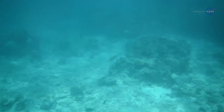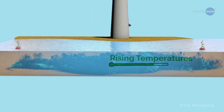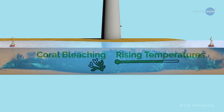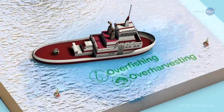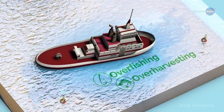The bad news? Reefs are in trouble. Rising water temperatures linked to climate change threaten the health and function of these fragile ecosystems, triggering events such as coral bleaching. Overfishing of key fish and invertebrate species and overharvesting of corals disrupt the natural systems, introducing invasive species and resulting in coral disease.